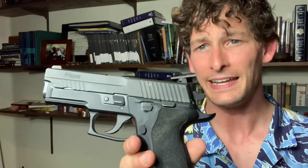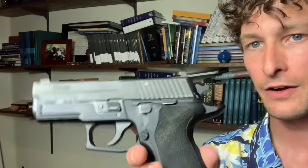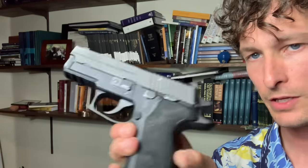On the topic of carrying the pistols: the Elite is a lot easier to use in manipulations. The mag release is pretty much the same on both pistols, but what's noticeably different are the decocker and the slide release. The decocker is a little bit easier to manipulate and reach on the Elite because it's a little bit bigger. When it comes to inserting a mag and releasing the slide, it's a lot easier with the Elite than with the Legion.